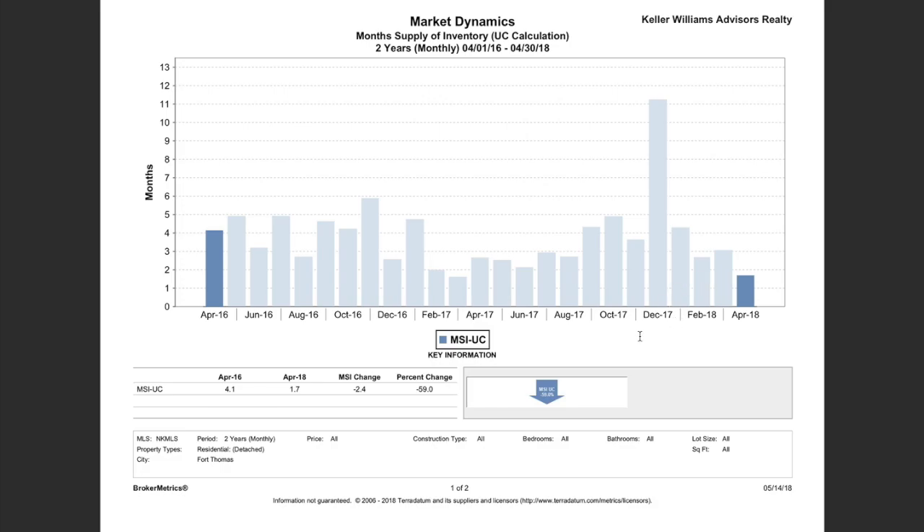That's a look at the data and the current market trends in Fort Thomas, Kentucky. You'll see similar trends across different Northern Kentucky and Cincinnati markets, though every market is a little bit different. To interpret all of that: what it essentially means is it's a seller's market.